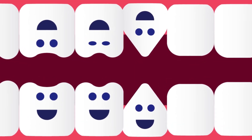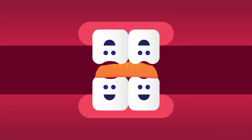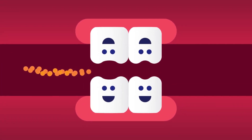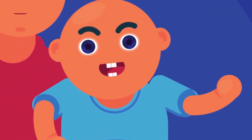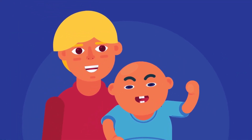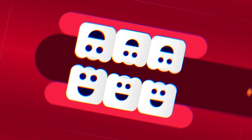Premolars are bigger than canines and incisors. They have a flat surface with ridges for crushing and grinding food into smaller pieces to make it easier to swallow. Baby molar teeth are replaced by adult premolars. Infants and young children do not have premolars because these teeth do not start to come in until around age 10. Molars are 12 in number and are our biggest and strongest teeth — six on the top and six on the bottom.